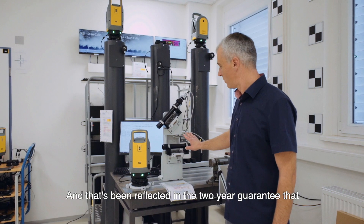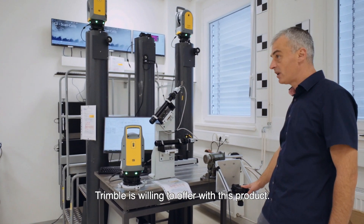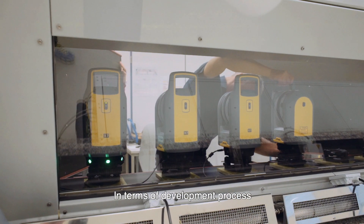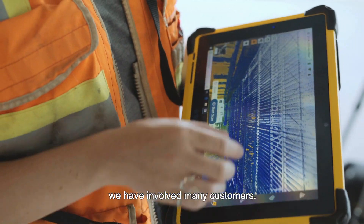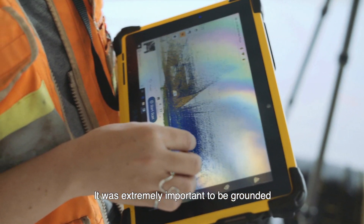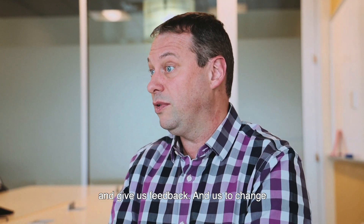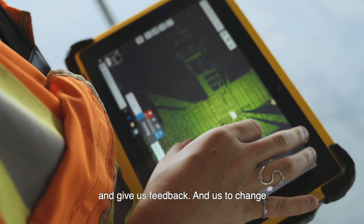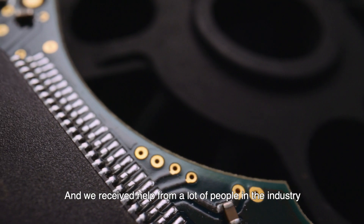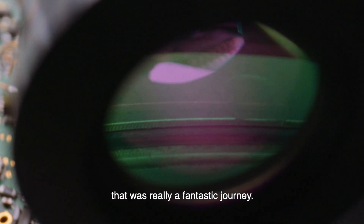That has been reflected in the two-year guarantee that Trimble is willing to offer with this product. In terms of the development process, we involved many customers — it was extremely important to be grounded, having them use it and give us feedback so we could change the system, enhance it, and improve it. We received help from a lot of people in the industry, and that was really a fantastic journey.